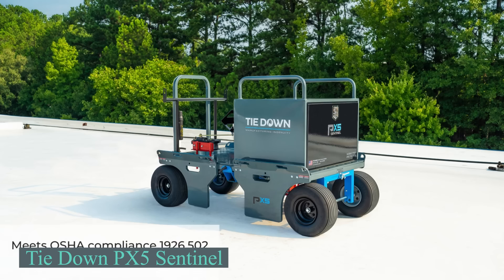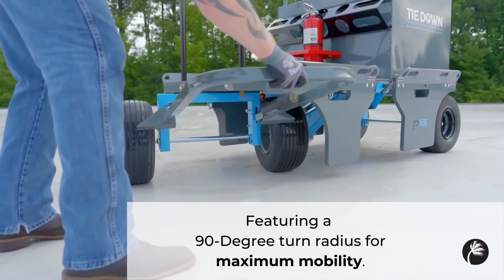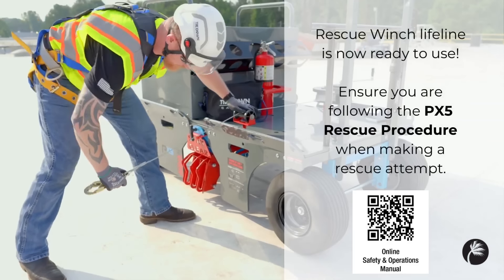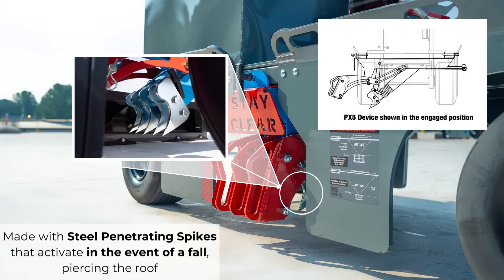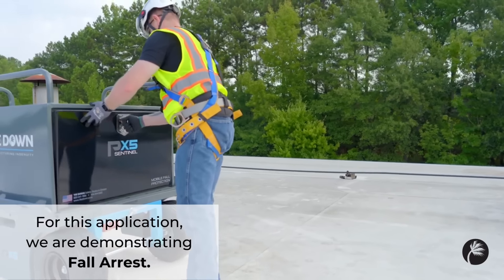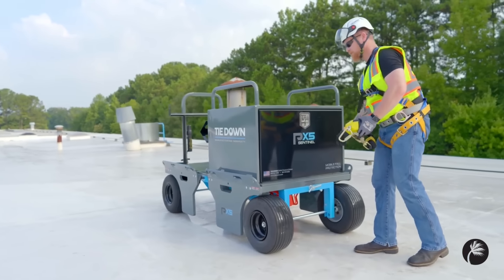Ensuring builder safety is crucial, and the pioneer in fall protection systems, Tie Down, provides a solution with the PX5 Sentinel. This versatile mobile system can accommodate up to 7 people, weighing 590 kilograms. It's ideal for rooftop work and convenient to transport using a forklift. The system performs well on different surfaces, including concrete, and meets stringent OSHA and ANSI safety standards. Whether on concrete, EPDM, or TPO roofing, this system adapts seamlessly, providing a stable platform for work. A front-locking toe handle and rolled goods rack facilitate easy mobility, while forklift pockets enable swift relocation. Premium flat-free tires ensure stability on any surface.